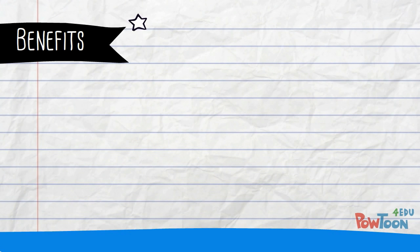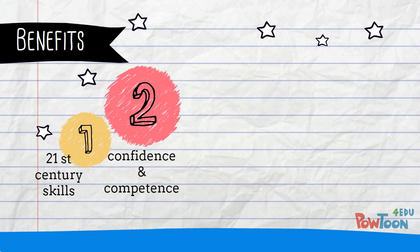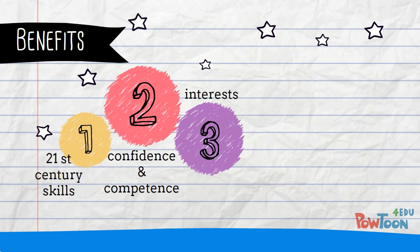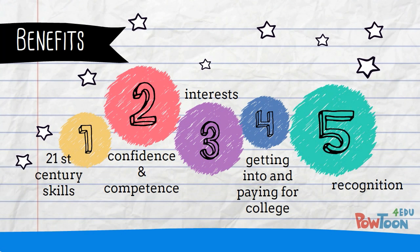To review, completing a science research project offers many benefits, including building 21st century skills, building confidence and competence, finding new interests and friends, helping you get into and pay for college, and receiving recognition.